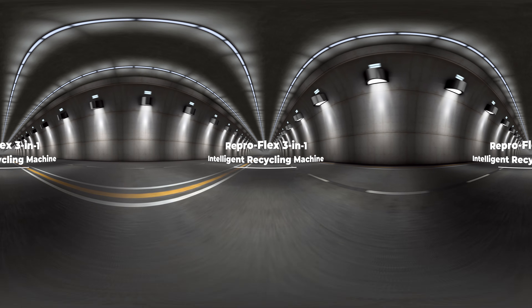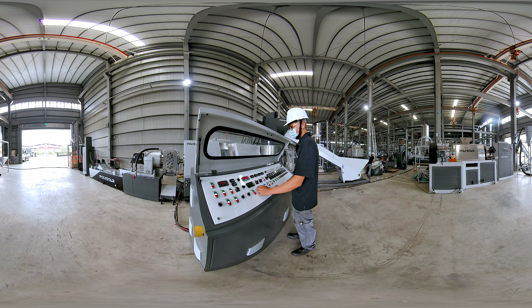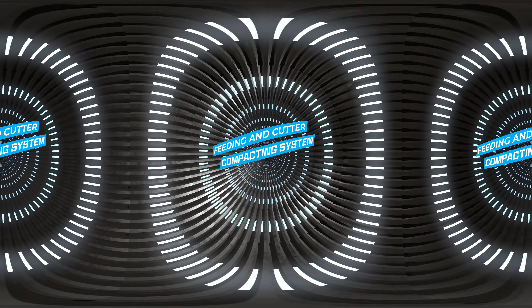ReproFlex 3-in-1 Intelligent Recycling Machine. This 3-in-1 plastic recycling machine perfectly integrates crushing, extrusion, and pelletizing processes to provide a simple and efficient circular economy recycling solution for business customers. It increases production capacity by up to 25% and saves energy consumption by up to 20%. Mainly used for recycling PE, HDPE, LDPE, LLDPE, and PP film packaging materials.